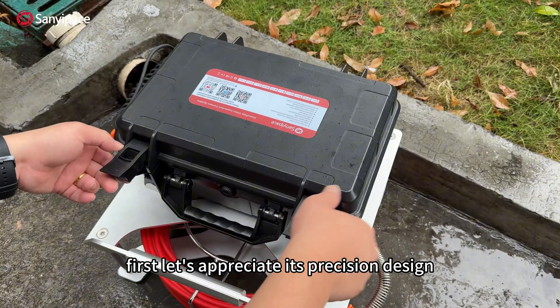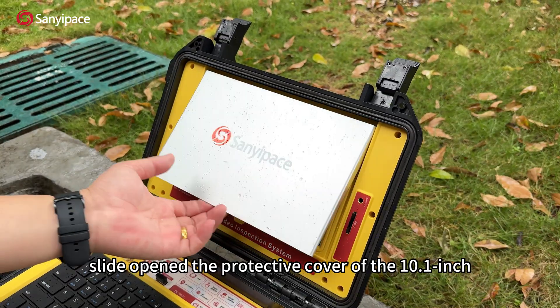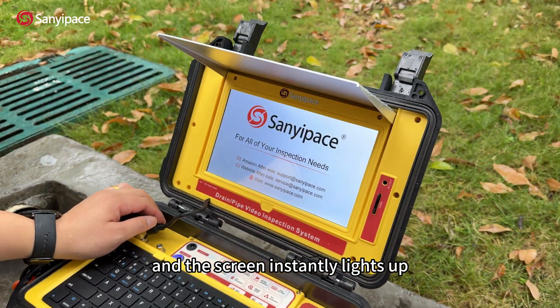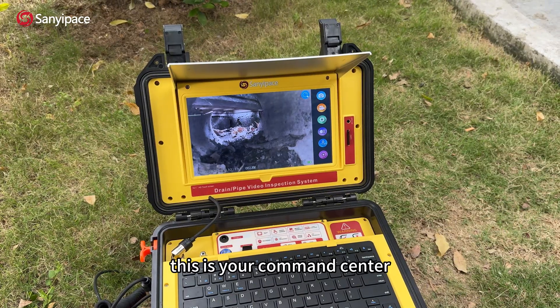First, let's appreciate its precision design. Slide open the protective cover of the 10.1-inch ultra-clear touchscreen. Press the power button, and the screen instantly lights up with vibrant colors and a wide field of view. This is your command center.